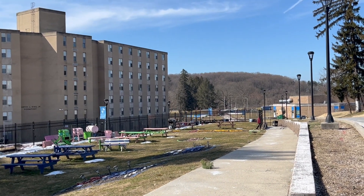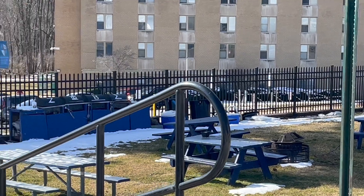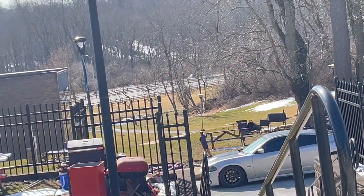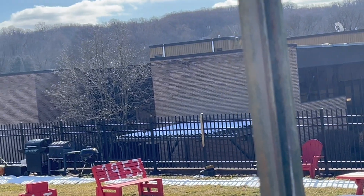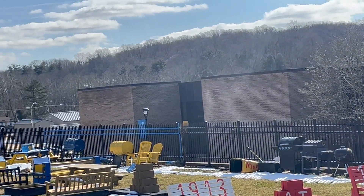Here we have the Greek blocks at Cheyney University. We have all nine organizations — five of them from the Divine Nine. You'd have to be a sophomore to pledge here, so you need to have more than 30 credits. That's where we have all of the Greek blocks.